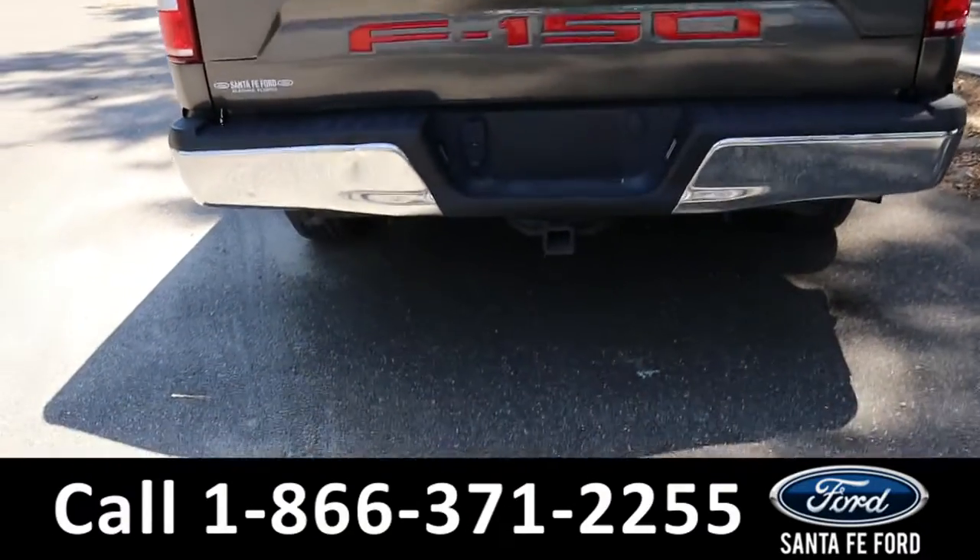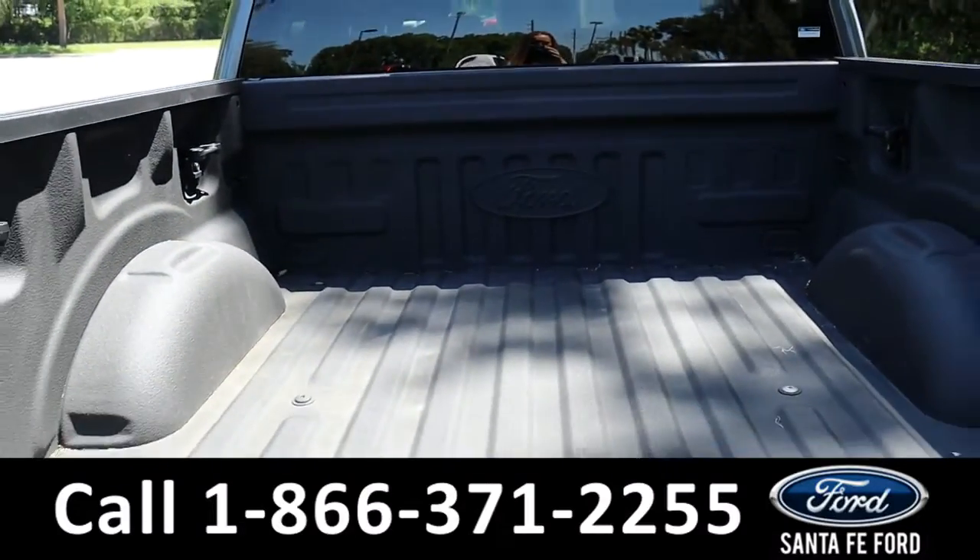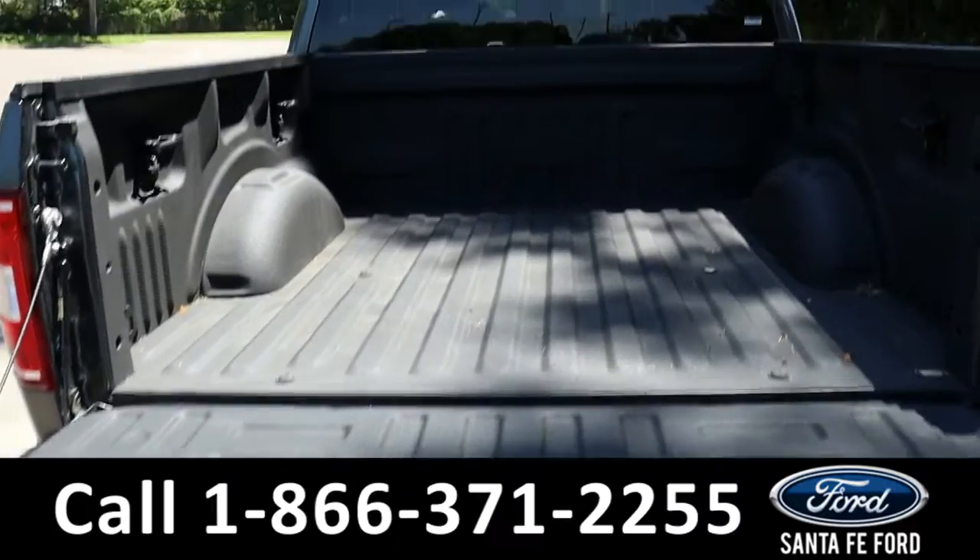Finishing up at the rear of the vehicle, we do have that hitch receiver, backup camera, and a spray-in bed liner with the EZDrop bed.